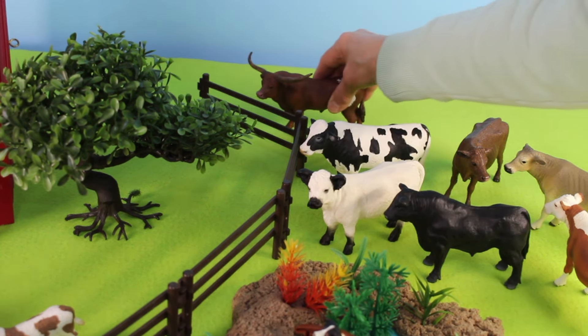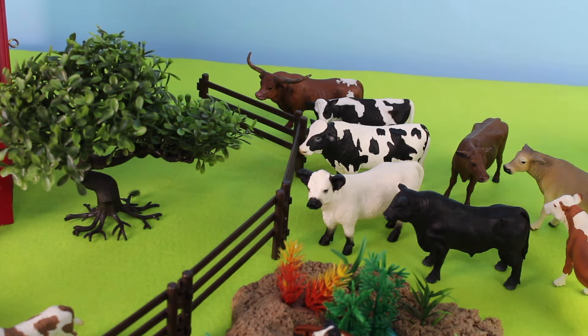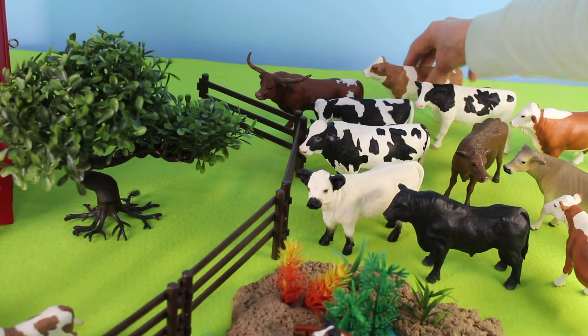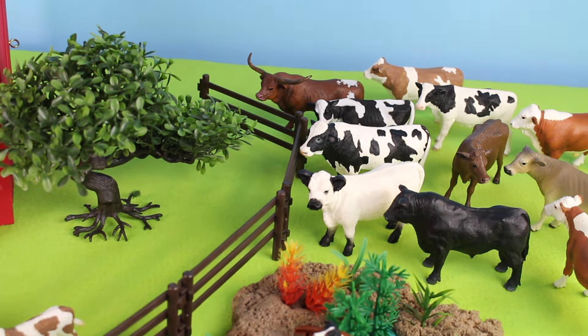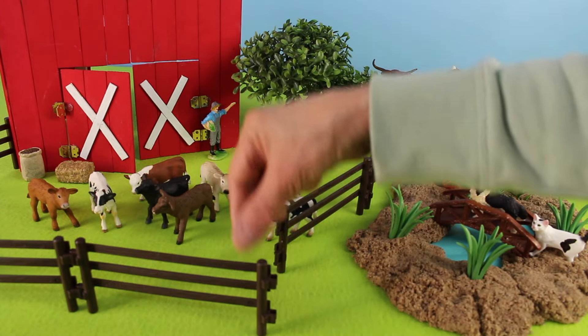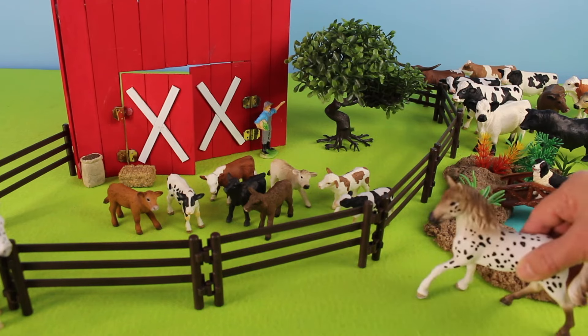Wow, look — on this farm there are many cattle in all different colors. Quick, open the gate! It looks like we have a straggler — there is one more calf. Here come the horses.